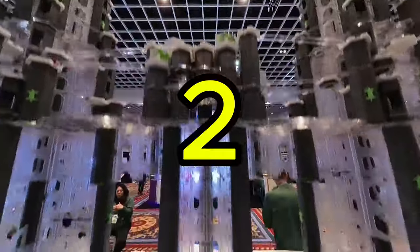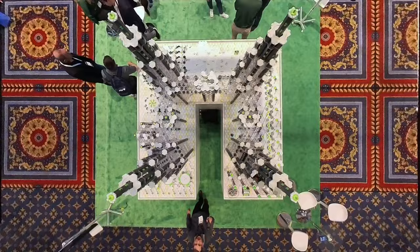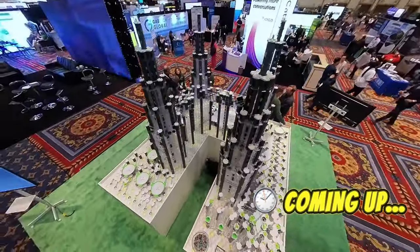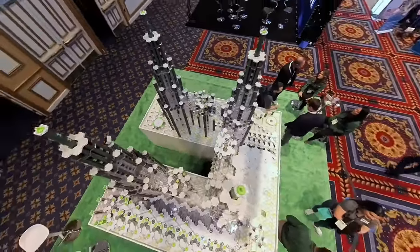We're attempting to break two world records with one marble run, and it's the largest marble run I've ever built. Can we set two world records with one marble run? I don't know if this is possible, but we're gonna try.